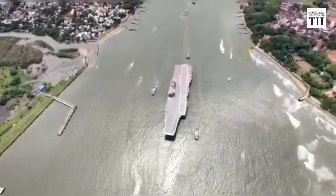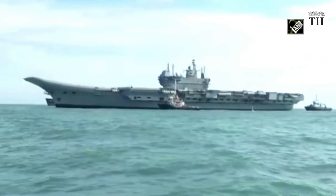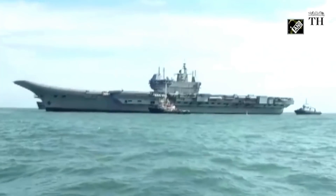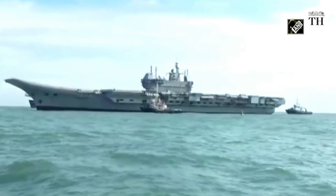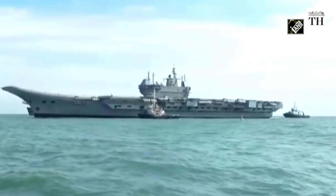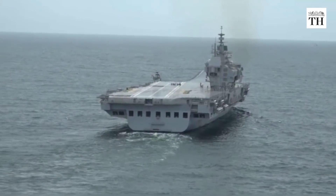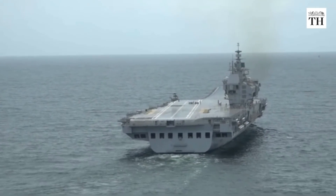This is India's first indigenous aircraft carrier, IAC-1, named INS Vikrant. The carrier is slated to join the Navy in 2022. On August 8, it successfully accomplished its five-day maiden sea voyage as part of trials in Kochi.